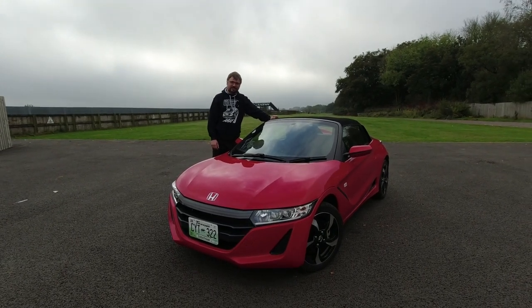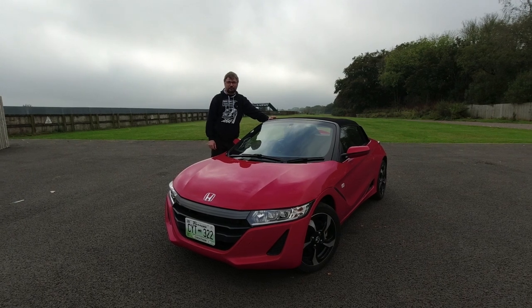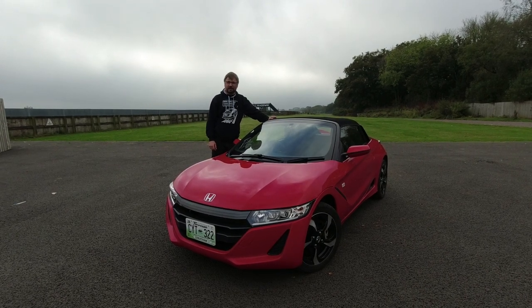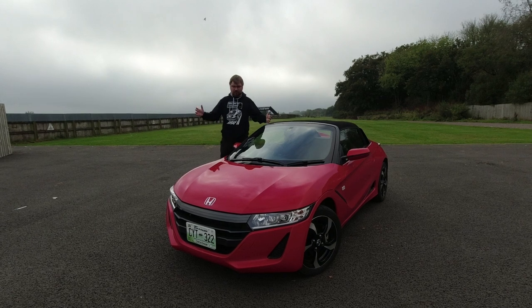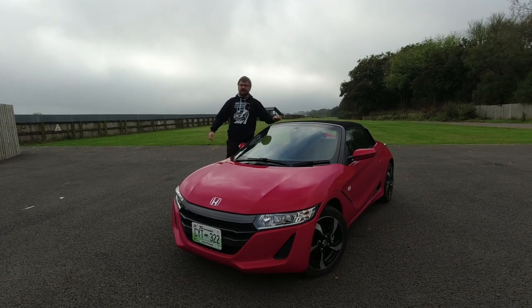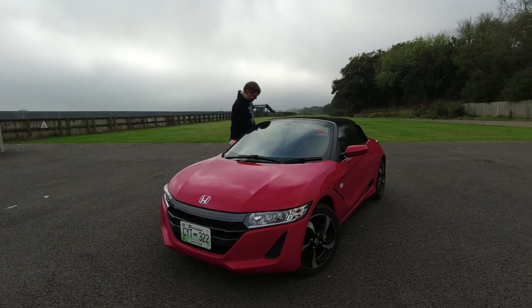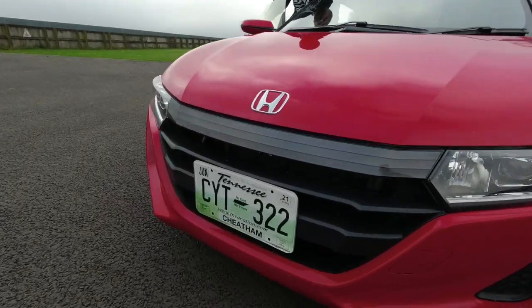I'm absolutely gutted that Honda doesn't sell these anywhere but Japan, and that they're going to kill it off. It's just adorable, it's amazing. I hope you've enjoyed that little road test - thank you very much to the Lane Motor Museum in Tennessee for letting me drive it. I do hope to actually visit the museum myself one day. Thanks for watching - don't forget the Hubnut store and buy lovely merchandise. Farewell - I'm keeping it!